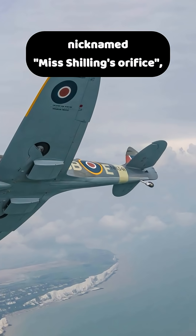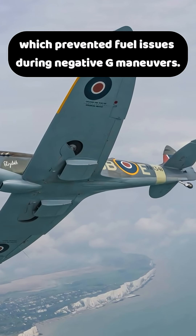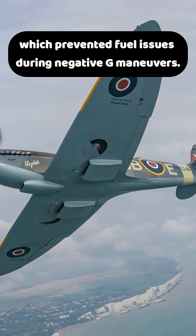The problem was finally resolved in 1941, when Beatrice 'Tilly' Schilling invented a simple brass restrictor, nicknamed Miss Schilling's orifice, which prevented fuel issues during negative-G maneuvers.